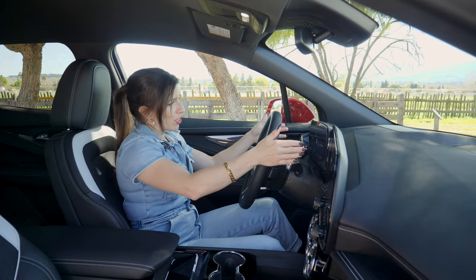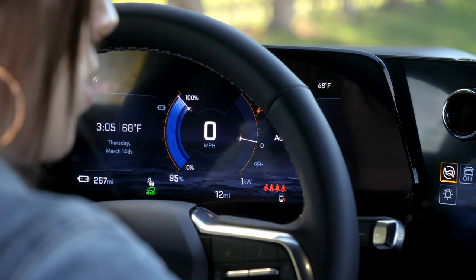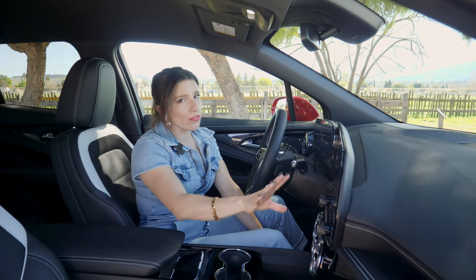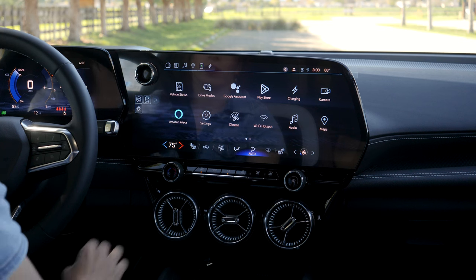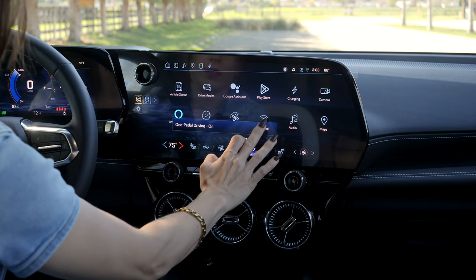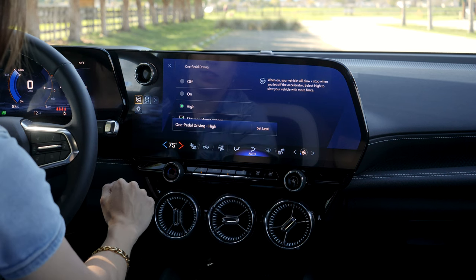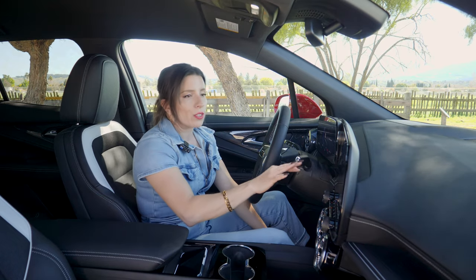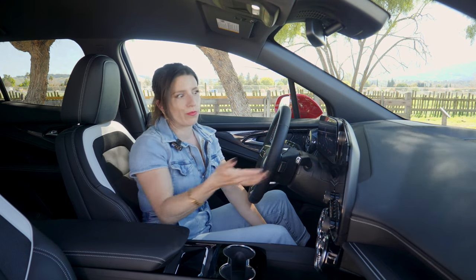You also have an 11-inch digital gauge cluster that gives you all kinds of information. Some really important buttons you'll find in your infotainment system include one-pedal driving — just press it to turn it on, press it again to turn it off. You can also set the level of one-pedal driving from off, to on, or high. High is going to slow your vehicle down with more force if that's what you select.